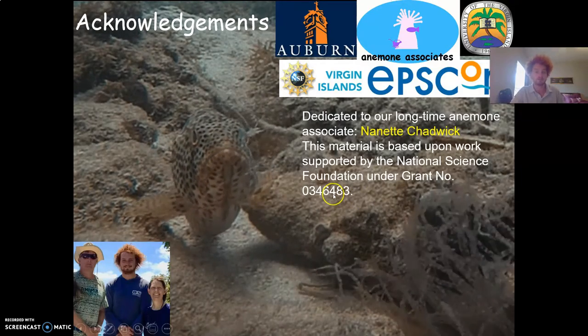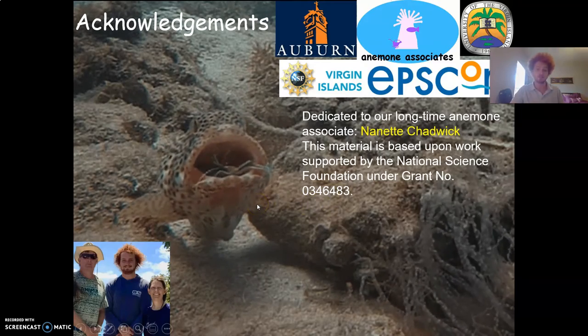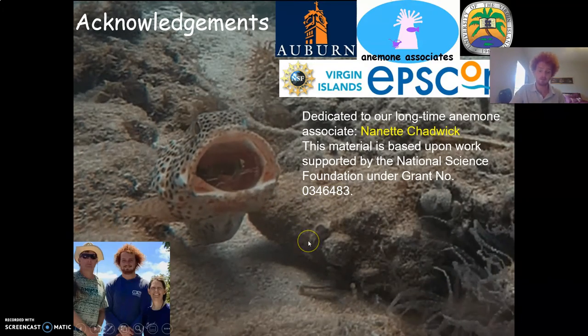I would like to thank my advisor Dr. Steven Rashford and dedicate this talk to our long-time anemone associate, Dr. Nanette Chadwick. Thank you very much.